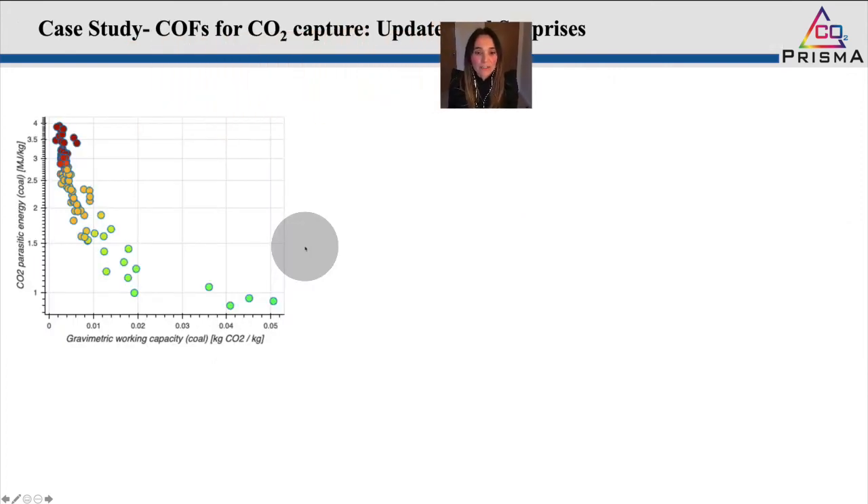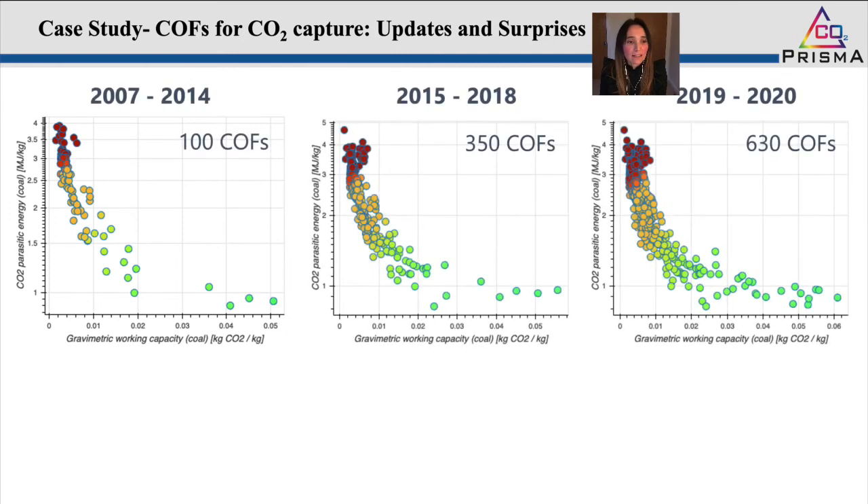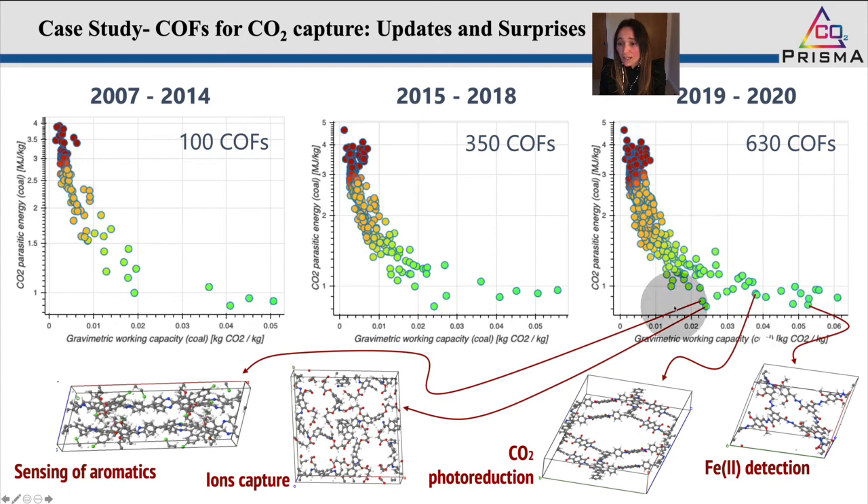The platform is already up and running. As an example of a screening exercise we have conducted: we screened COFs for CO2 capture, and every COF reported over the past years has been uploaded into the platform. This happens automatically — every time a COF material is reported in the literature, that structure is automatically uploaded into the matter screen and ranked for this CO2 capture application, where the CO2 source is a coal-fired power plant and the CO2 sink is geological storage. Over the years, more COFs have been reported, and we have identified some good potential candidates for this separation.